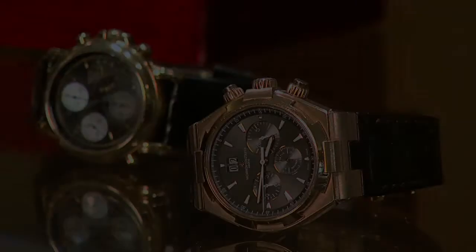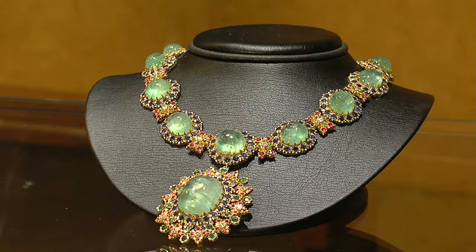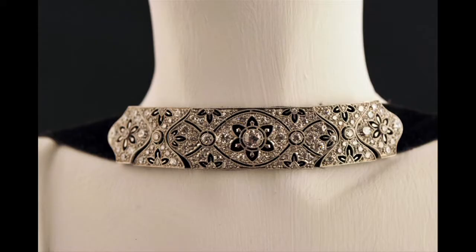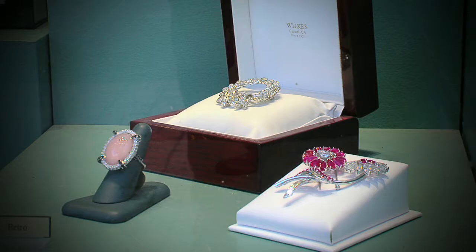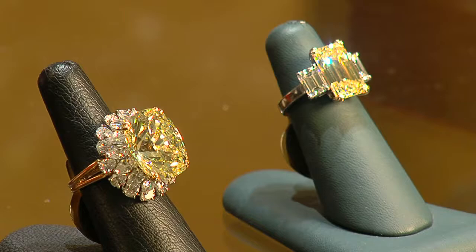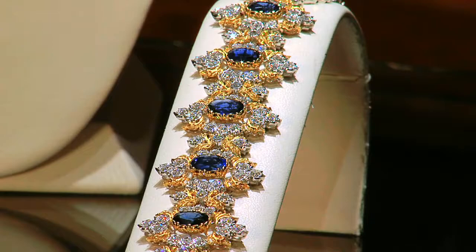If you're seeking watches from another time and stones that stagger the imagination, Wilkie's Estate Jewels on San Carlos Street in Carmel is where you'll find your precious gift. Fine, authentic, antique jewelry of Georgian, Victorian, Art Nouveau, Edwardian, and Art Deco eras, as well as retro and contemporary periods. Phil Fitterman welcomes you to Wilkie's. We specialize in fine, authentic, vintage jewelry — one-of-a-kind pieces that all have a story to be told. We'd like to invite you to be part of that story. Wilkie's: it's a wonder you haven't already been here.